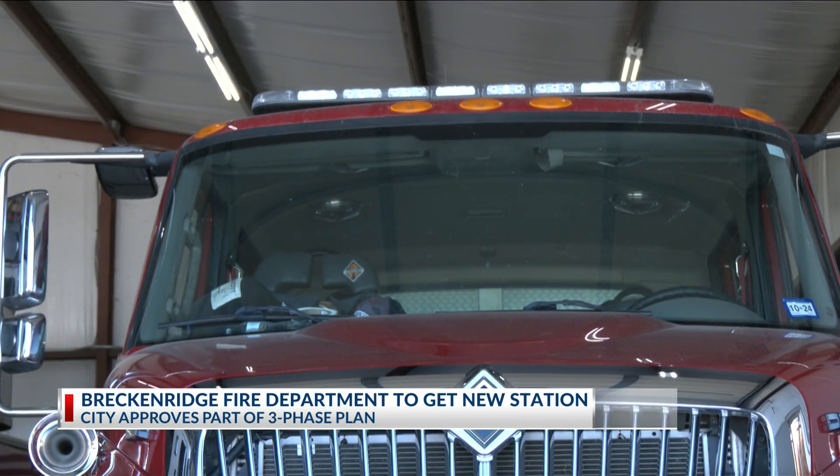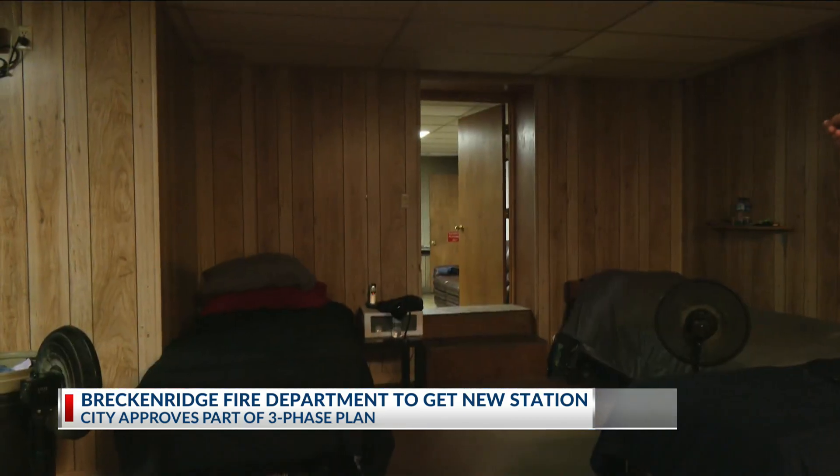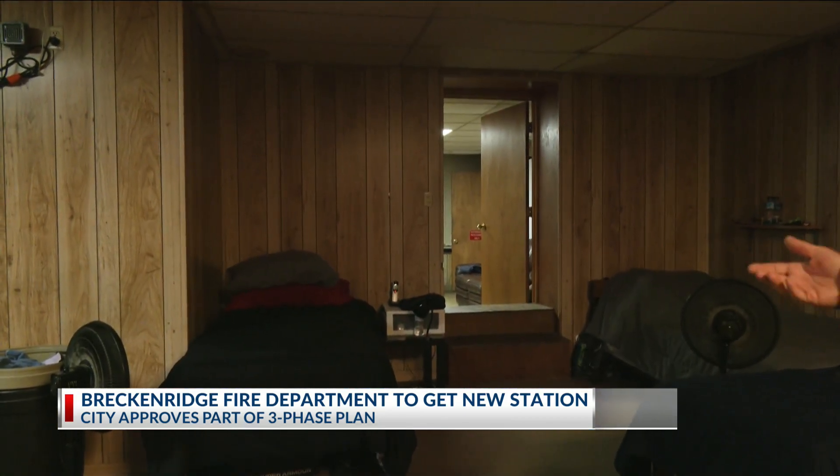But the biggest issue is the cost. You're looking at anywhere from three to five million, and limited resources are a challenge for us. But we don't want our firefighters living in, you know, not good living conditions.